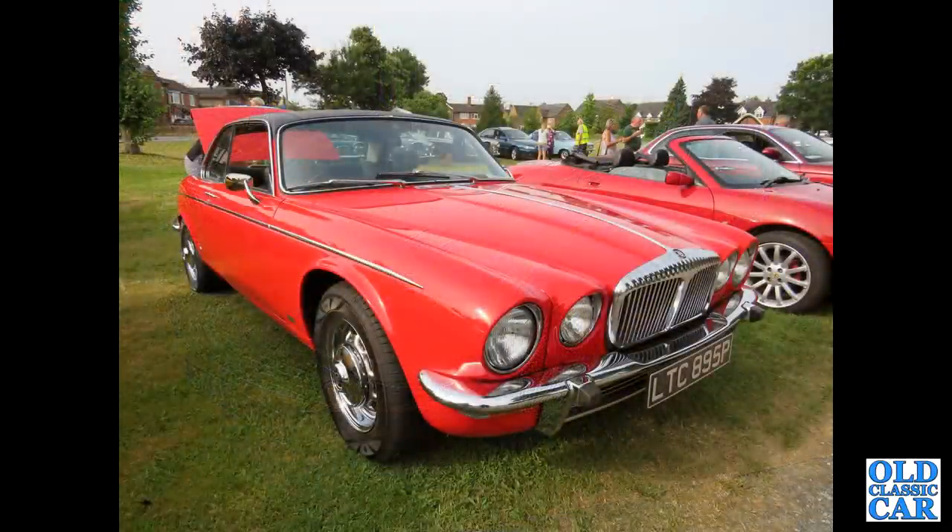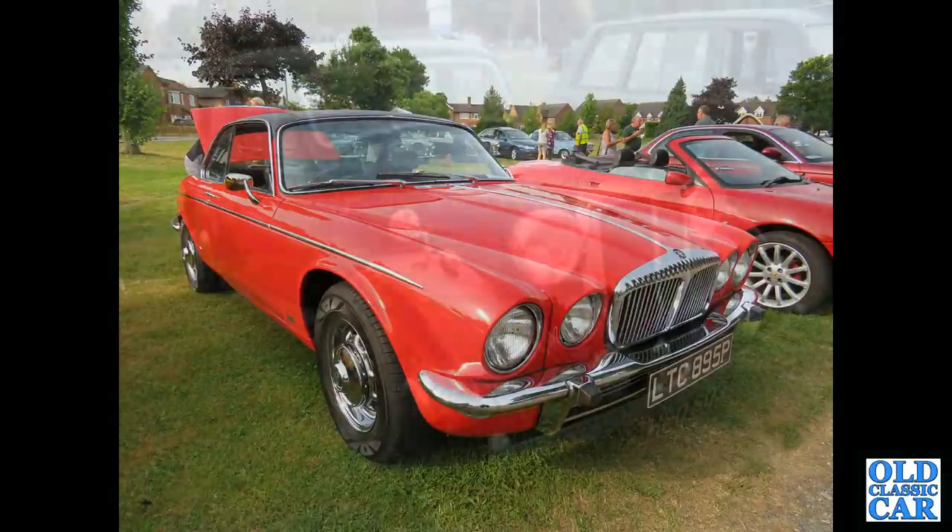That's followed by the first of several Daimler XJs. This is LTC 895P, a 4.2 litre Series 2 XJ Coupe, or Daimler Sovereign Coupe.